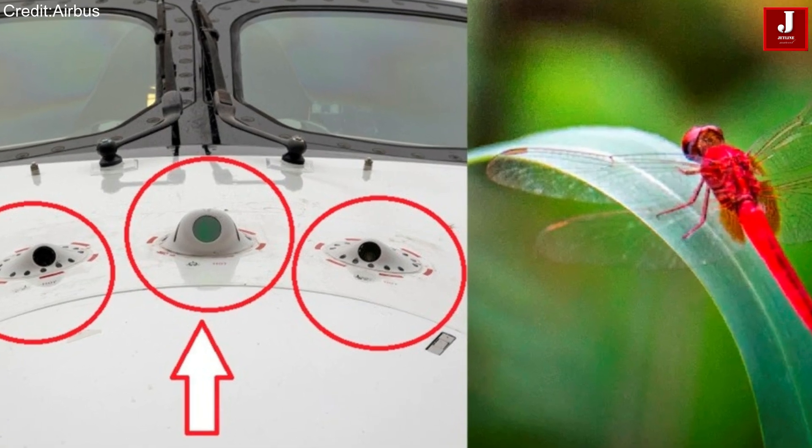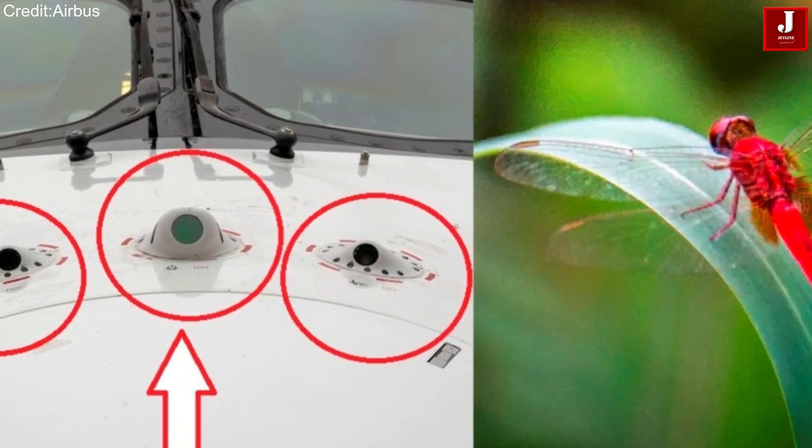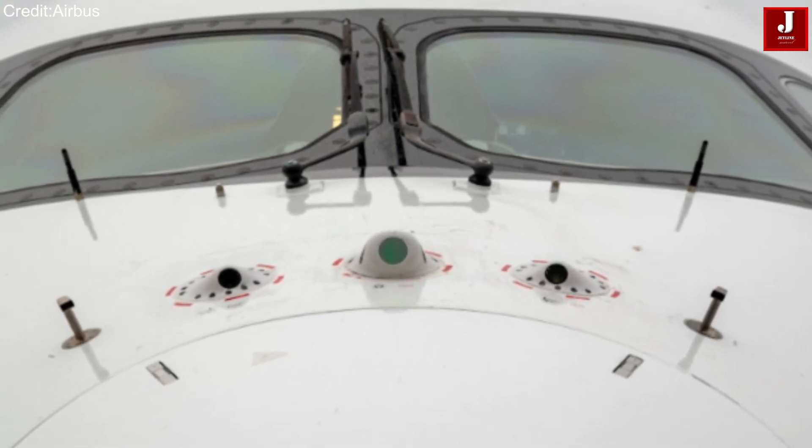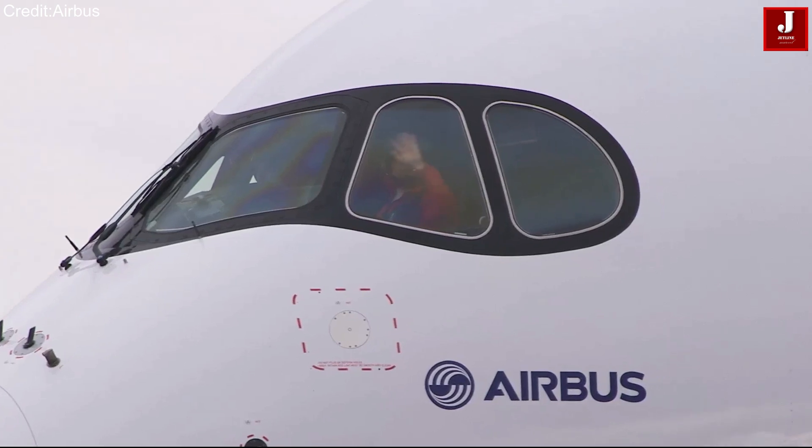All of these features make Dragonfly a cutting-edge technology that Airbus is integrating into its large commercial aircraft, offering greater safety, convenience, and support to flight crews.